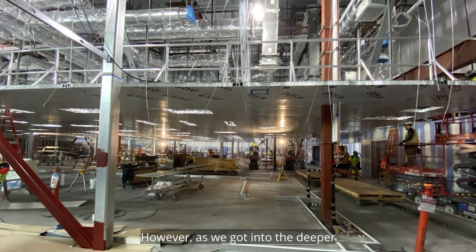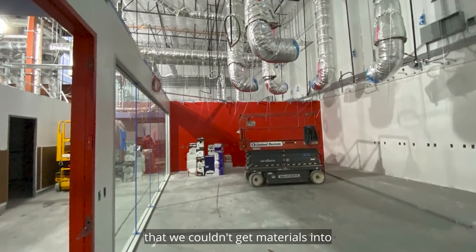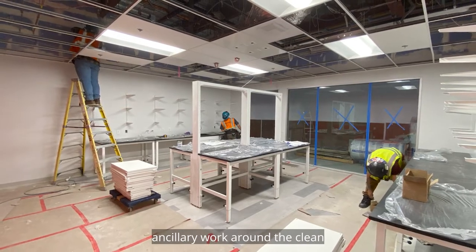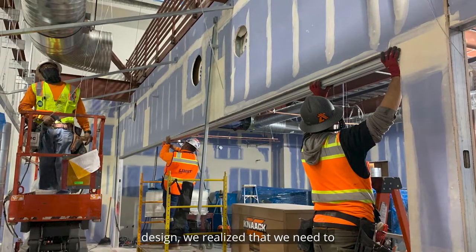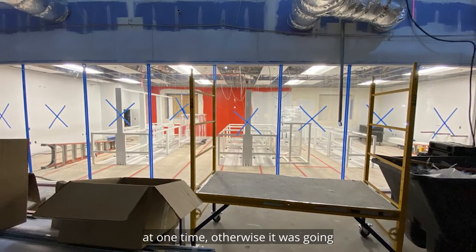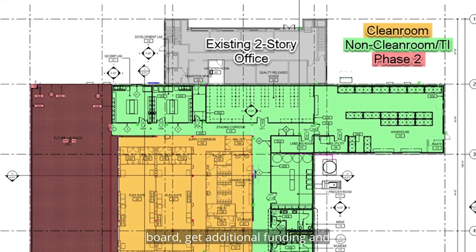However, as we got into the deeper design — which is another huge benefit of going through the design-build process — we learned that we couldn't get materials into the facility if we did the ancillary work around the clean rooms that we wanted to do. So the deeper we got into the design, we realized that we need to build all four clean rooms at one time. Otherwise it was going to be disruptive. We had to go back to the drawing board, get additional funding, and just make it happen.